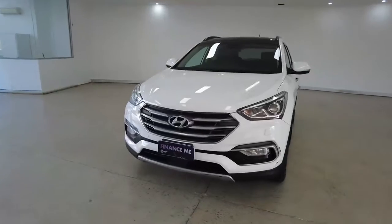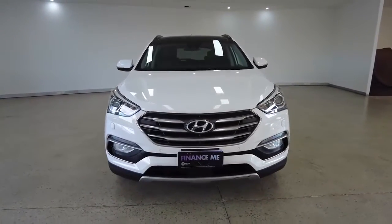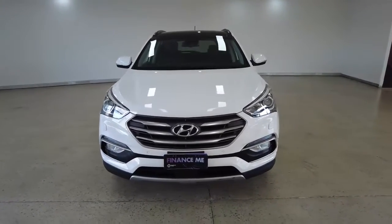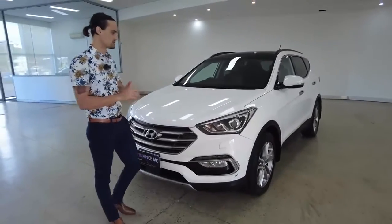Starting off with a front-on view while I list off the car's key features. Packed inside we have ABS brakes, power steering, power windows, central locking, Bluetooth and USB connectivity, alloy wheels. Fingers crossed we can cover all the remaining features — there's quite a bit to go through, so we hope you enjoy.